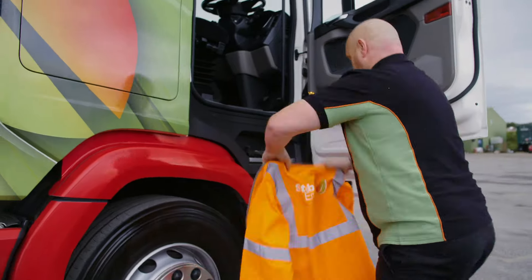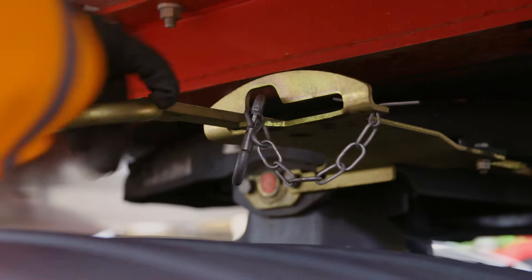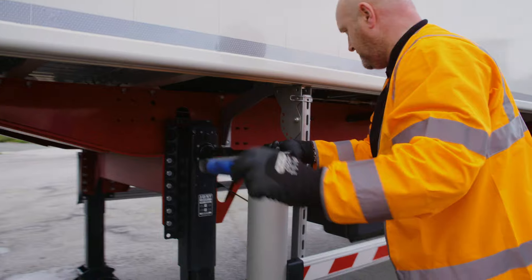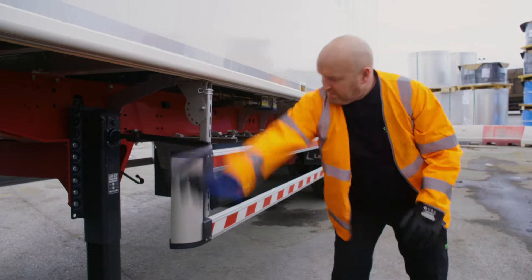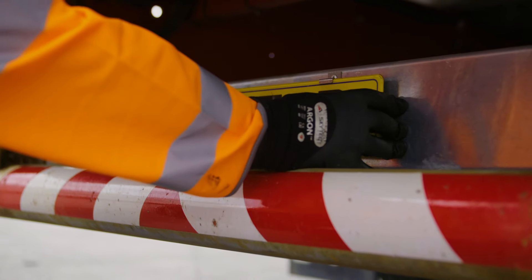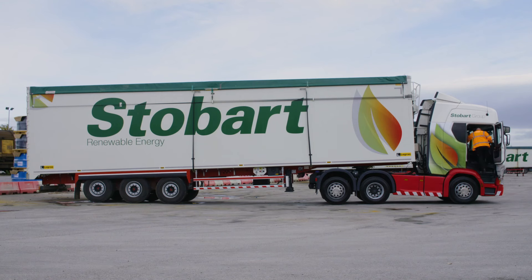Andy now has to do a few things to fully connect the trailer. He has to connect the hydraulic pipes and electrical lines — this means everything on the trailer can now be controlled from the cab. Andy then winds the trailer legs up, turns off the trailer brake and fits the number plate onto the back.